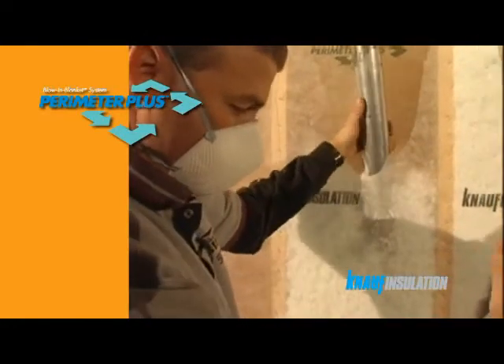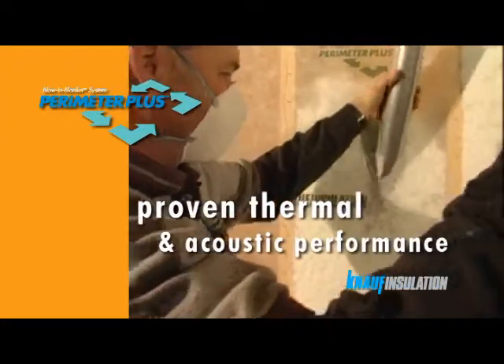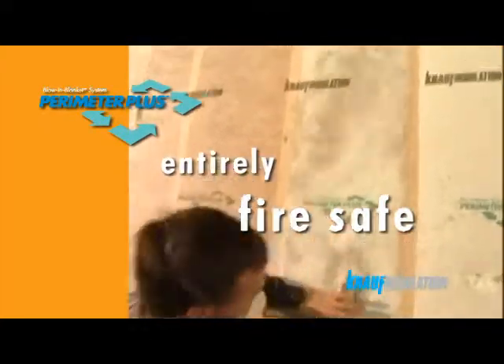For the home owner, Perimeter Plus offers many benefits. It has proven thermal and acoustic insulation performance. The glass mineral wool composition is entirely fire safe, with an unbeatable A1 fire classification.